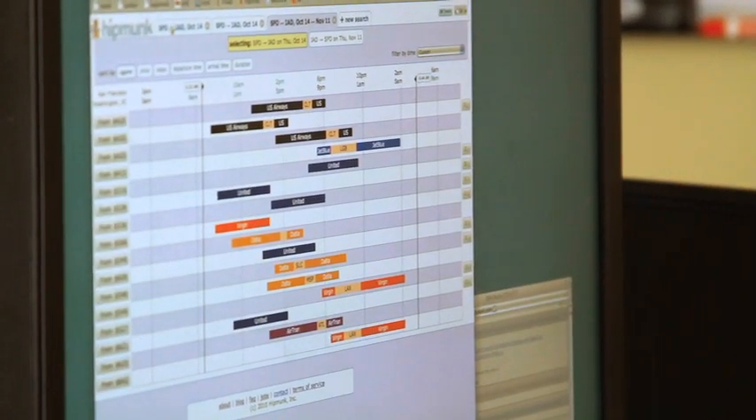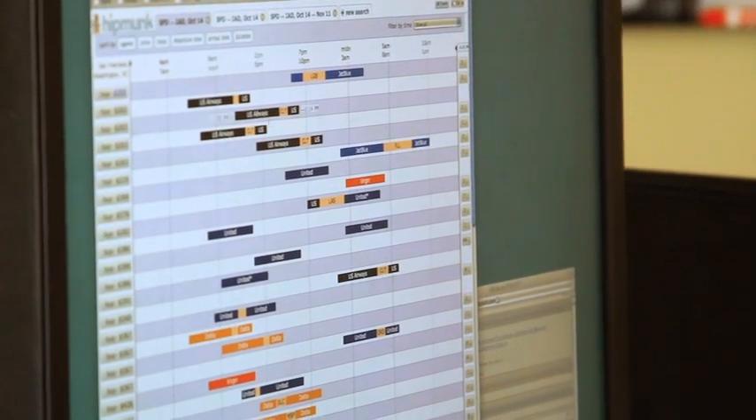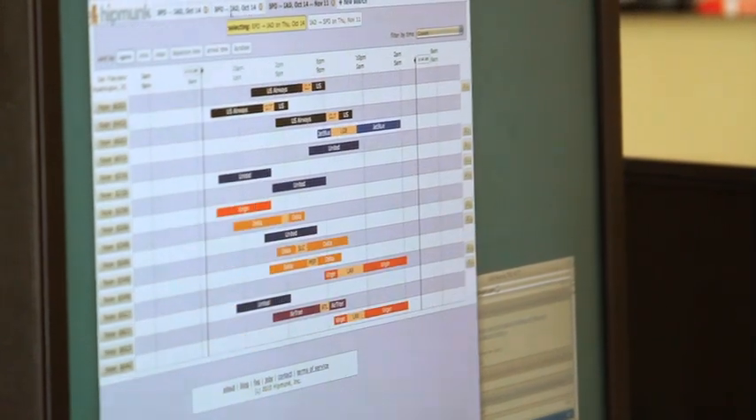Our guiding principle had been we want to show you all of the relevant flights on one page. And to do that, we needed to eliminate a lot of results, and we needed to find a compact way to present them to the user to make it easy to understand what the tradeoffs are. We hide about 70% of the results, because they're just strictly worse than what you could find with other flights. As a user, two of the most important factors are price and the duration of the flight.